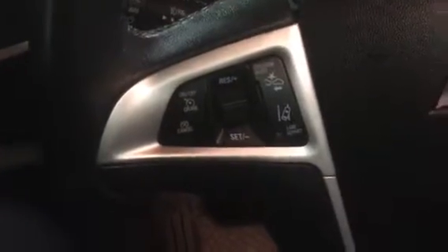This Equinox is the all-wheel drive 3.6 liter LTZ — it's nicely equipped. We have a power driver seat as well as a power front passenger seat. Leather interior. We have navigation, Bluetooth, steering wheel audio controls, and cruise. As well as some safety features with collision alert and lane departure warning. Sunroof as well.